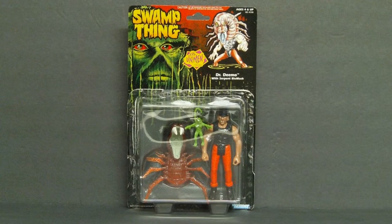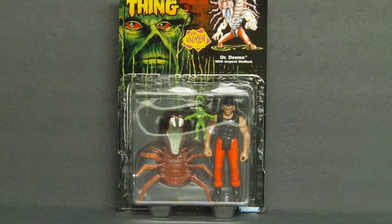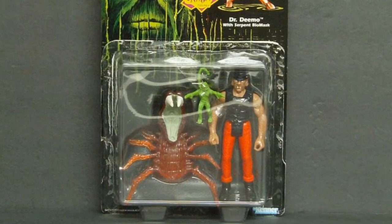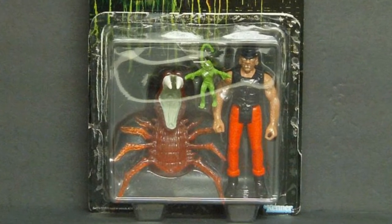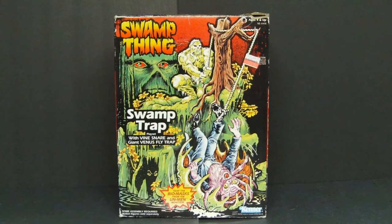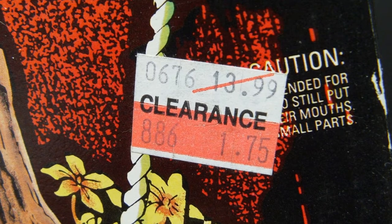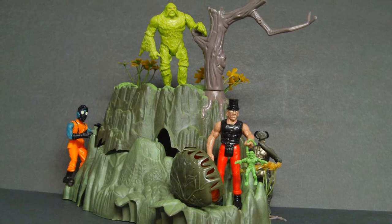Once upon a time I got Swamp Thing villain Dr. Demo on clearance at Walmart for just a few dollars. I never saw the cartoon and never really cared about Swamp Thing, but I would not have paid full price for this when full price would have gotten me something else I'd rather have had. 1990 Kenner Swamp Thing Swamp Trap Play Set — original price $13.99, bought on clearance for just $1.75. I know you hate me.